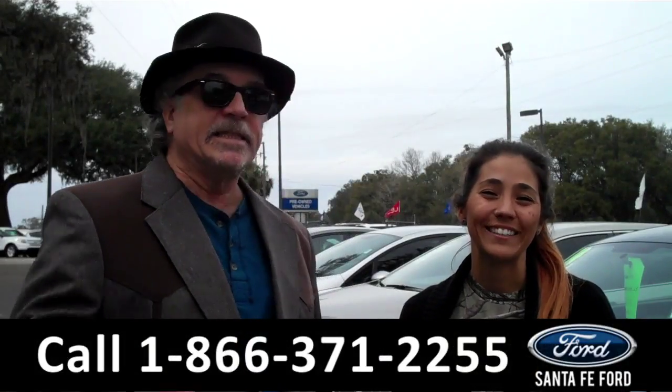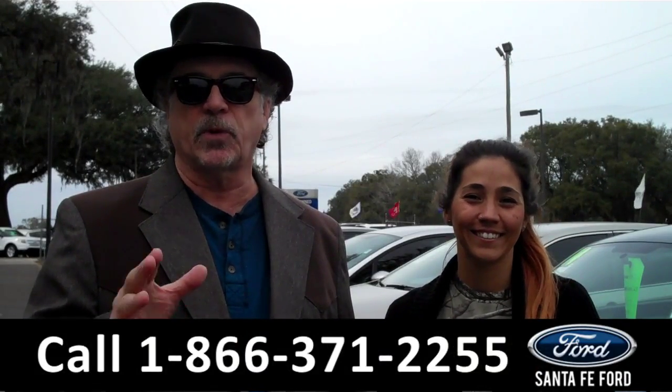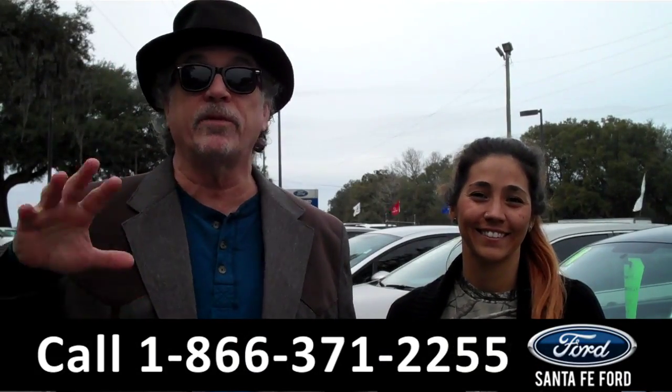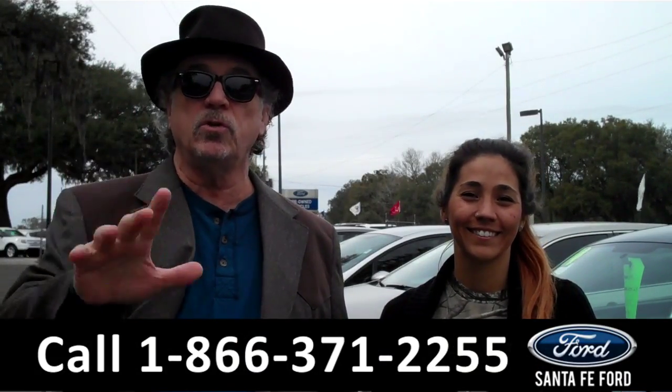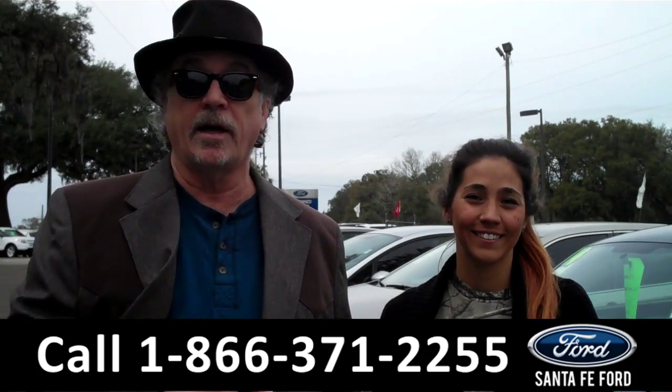Hey, this is Randy and I'm Corinne. SantafeFord.com near Gainesville, Florida, I-75 at exit number 399. We are your used car supercenter. We've got hundreds of vehicles, new trades coming in every day. Stay tuned — Corinne has details on one of them.